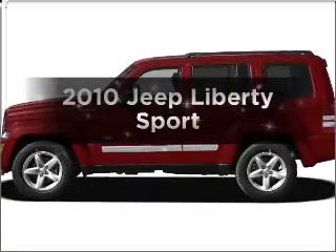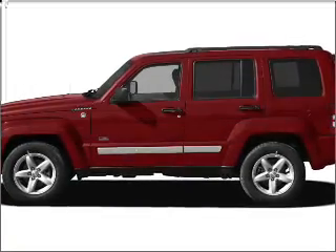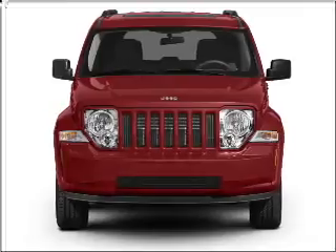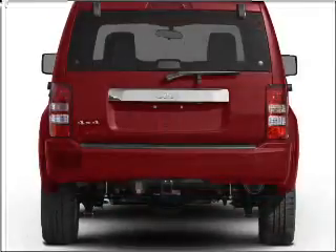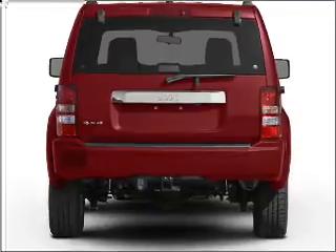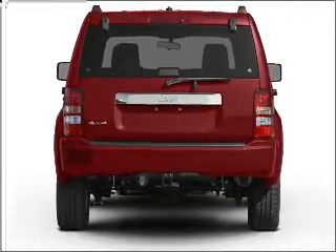Imagine yourself in this 2010 Jeep Liberty — everything you need under one roof with this great vehicle. With a reliable six-cylinder engine connected to a smooth shifting automatic transmission, premium wheels give a more luxurious look.